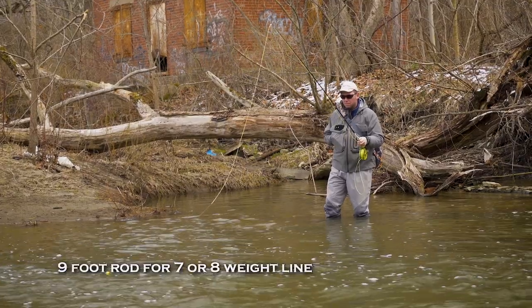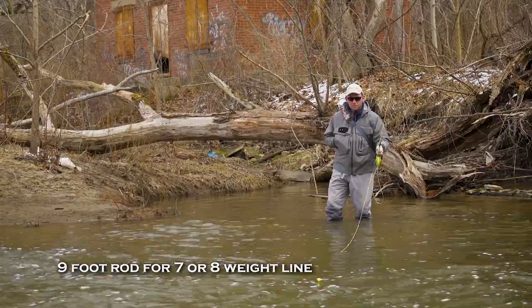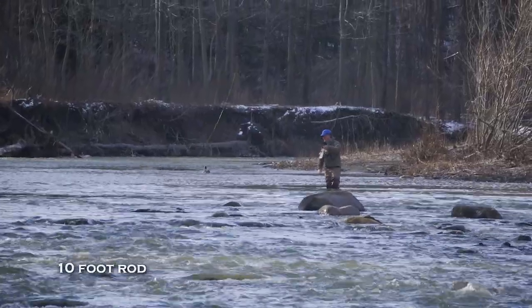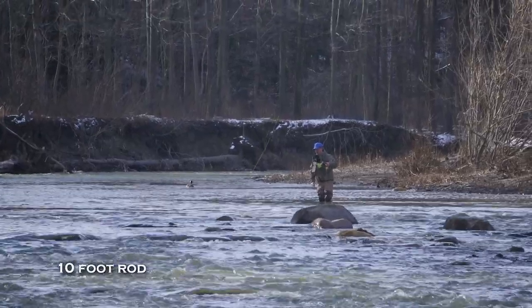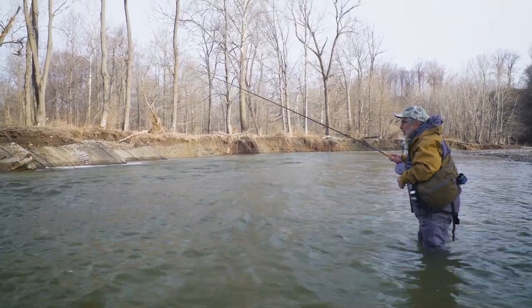You can manage this fishing with a nine-foot rod for a seven or eight weight line, especially in the smaller streams. But a better option is to go to a ten-footer. That extra foot holds line off the water, which is important regardless of whether you're fishing an indicator or using a tight line method.